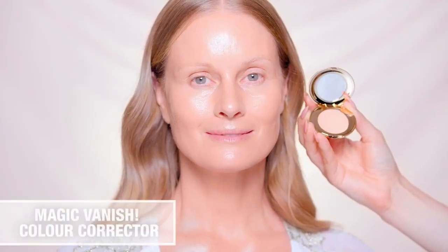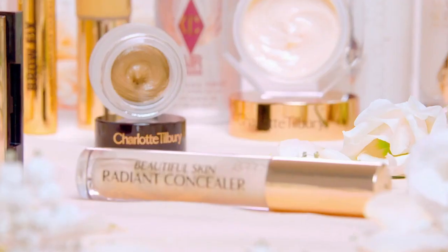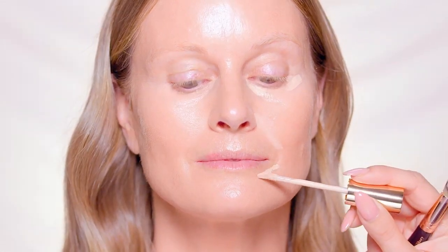Correct the look of dark circles and pigmentation with magic vanish color corrector. Then go in with two shades of beautiful skin radiant concealer to create Charlotte's lift effect. This has the power of a concealer with the power of an eye cream. Glide on in an upwards motion using a lighter shade beneath the eyes and over smile lines to brighten and smooth.